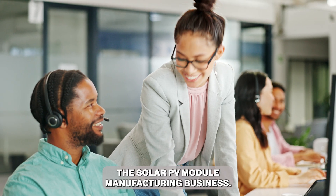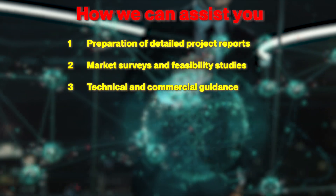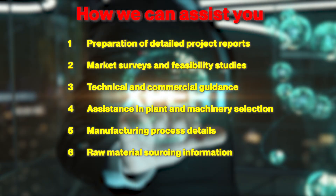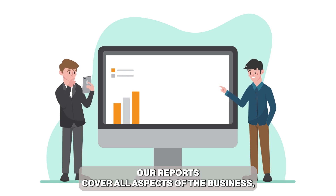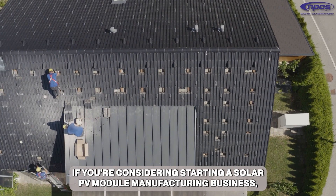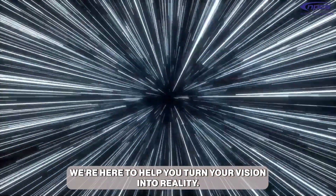Our services include: preparation of detailed project reports, market surveys and feasibility studies, technical and commercial guidance, assistance in plant and machinery selection, manufacturing process and raw material sourcing information, and complete project financials and profitability analysis. Our reports cover all aspects of the business from market analysis to financial projections, helping you make informed decisions and secure investments. If you're considering starting a solar PV module manufacturing business, reach out to NPCS for comprehensive support. We are here to help you turn your vision into reality.